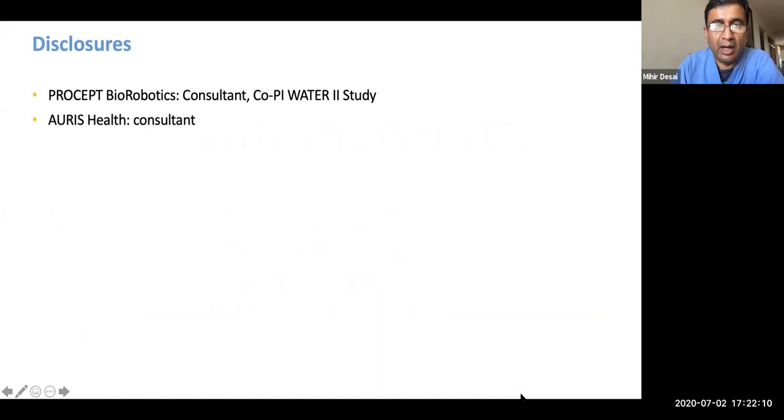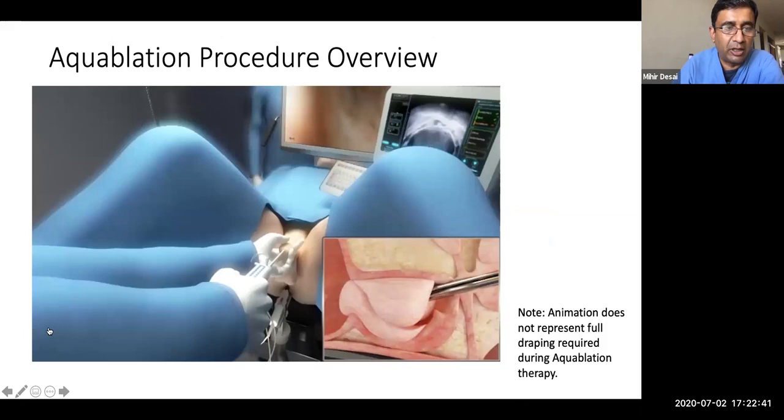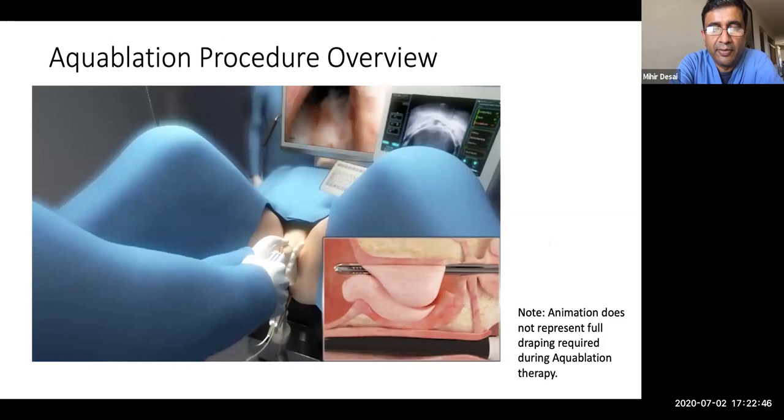What aquablation is: a trans-urethral procedure that uses a calibrated, automated, high-pressure water jet to resect the adenoma tissue under real-time trans-rectal ultrasound guidance. It is completely based on physical resection on water pressure. Unlike most other trans-urethral procedures, it does not rely on any thermal aspect to work. This is a trans-urethral handpiece that goes in, mounted on a bed-mounted arm.